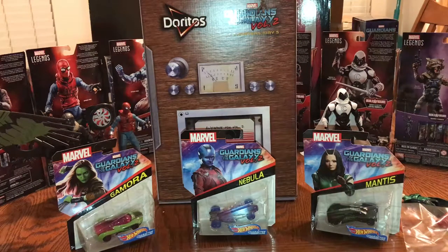Back with a quick haul video just to show you guys some new things that I picked up. I'm actually very excited about them. In addition to collecting Marvel Legends, I also have various different movie memorabilia.